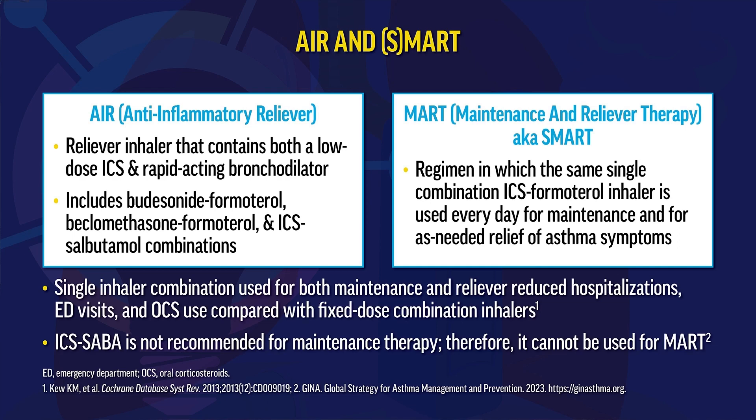The MART/SMART regimen uses a single combination ICS-formoterol inhaler every day for maintenance and as-needed as a reliever when asthma symptoms occur. With the dry-powder turbuhaler used in these studies, patients can use up to 72 micrograms of formoterol per day in adults and 54 micrograms in children and adolescents. The ICS-SABA inhaler coming to market is not recommended for maintenance and therefore cannot be used for SMART or MART therapy.